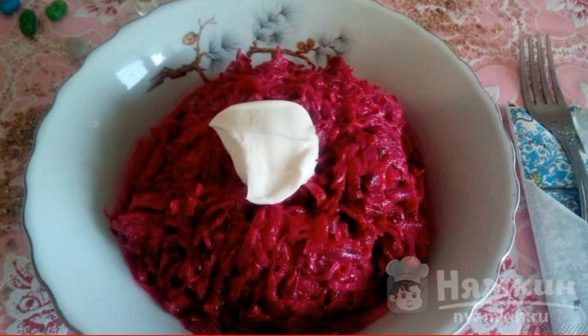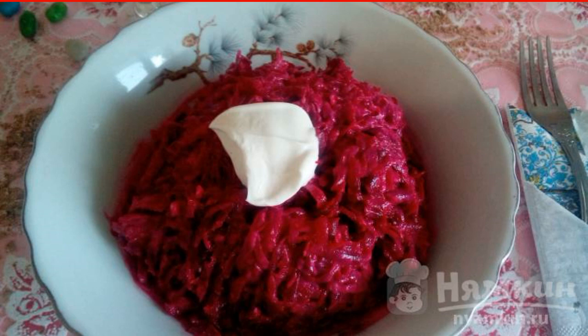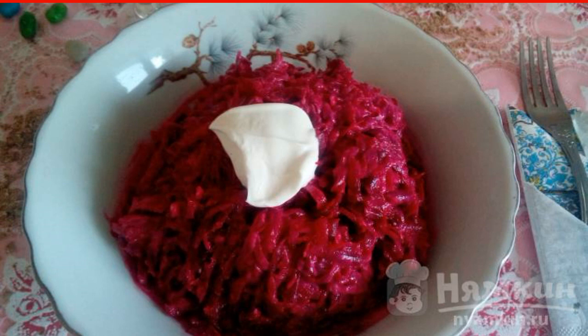A fairly simple and very tasty salad. Beetroot helps us with digestion, nuts are a valuable product for daily nutrition, and garlic helps to provide the body with an optimal supply of useful trace elements.